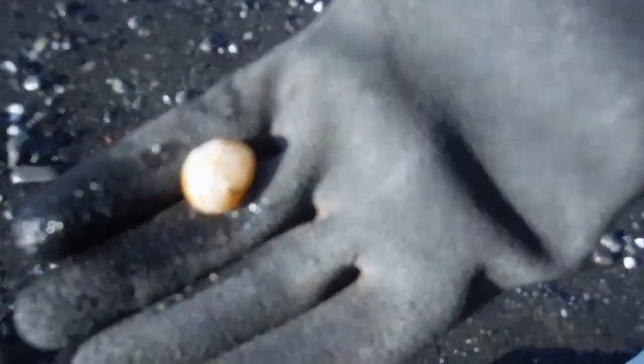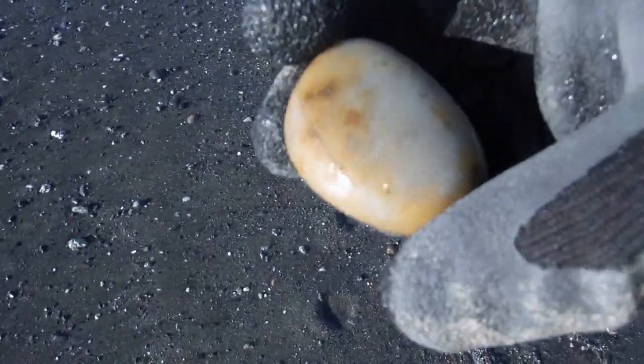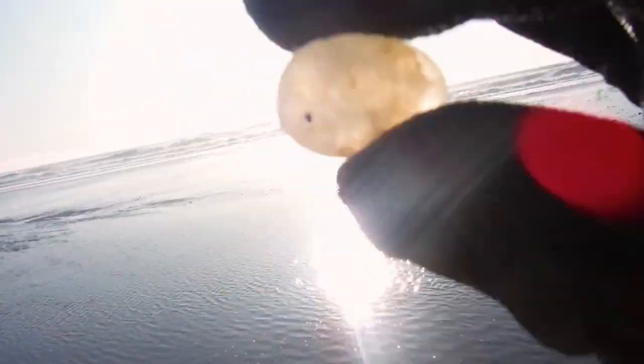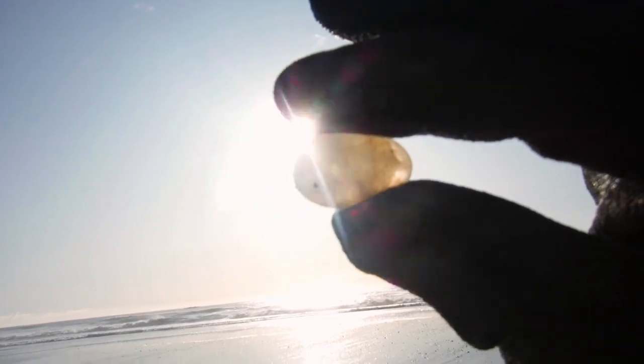There's a bigger one — it's got some nice translucence. Wow, that sun is so intense. You can kind of see through that a little bit though. That's cool.